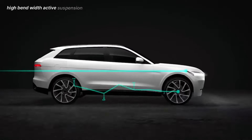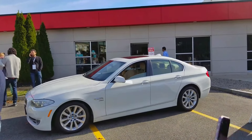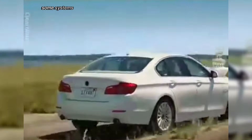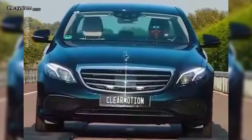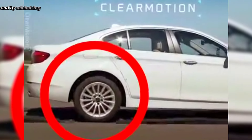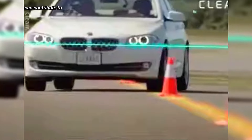High-bandwidth active suspension technology allows for more precise and responsive adjustments to road conditions, resulting in a smoother ride. The ActiValve is a software-centric electro-hydraulic device that constantly monitors, processes, and responds to road conditions. Some systems can also capture and store energy during braking, reducing energy consumption. The system can significantly reduce vibrations and improve handling, and by minimizing vibrations and improving stability, ClearMotion suspension systems can contribute to safer driving.